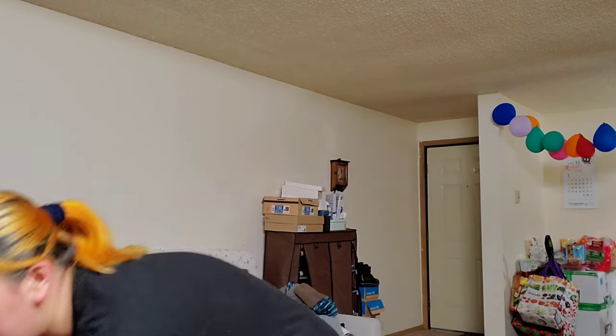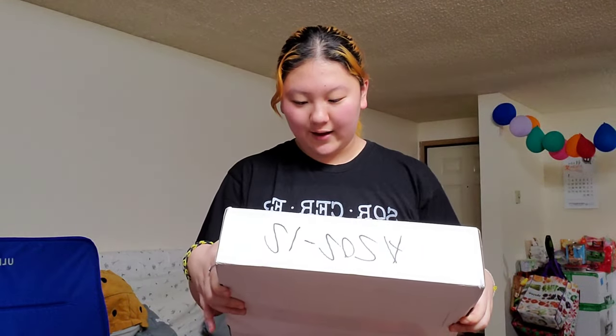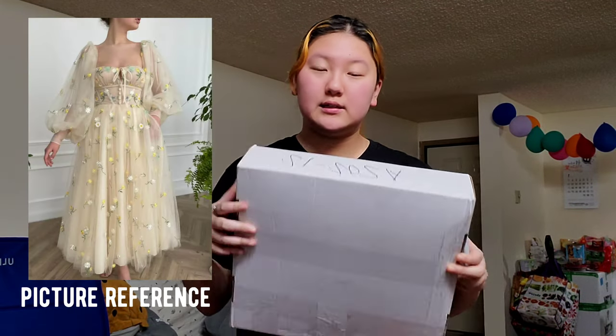I only have one dress because these dresses are quite pricey, and I intend this to be my prom dress. I got this during their Black Friday sale, which is the only sale they have all year round, and it was 30% off, which saved me a lot of money. Today we have the Wild Daffodils dress in a size 12.